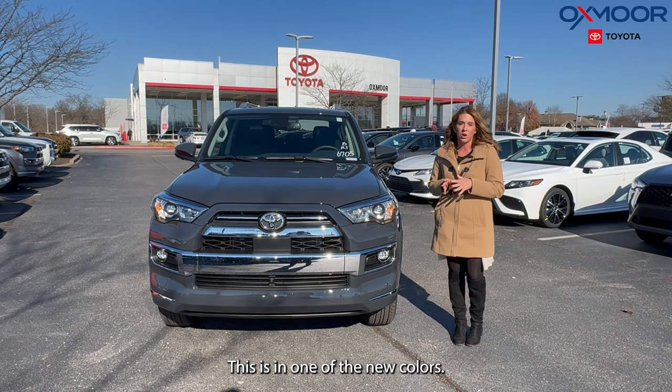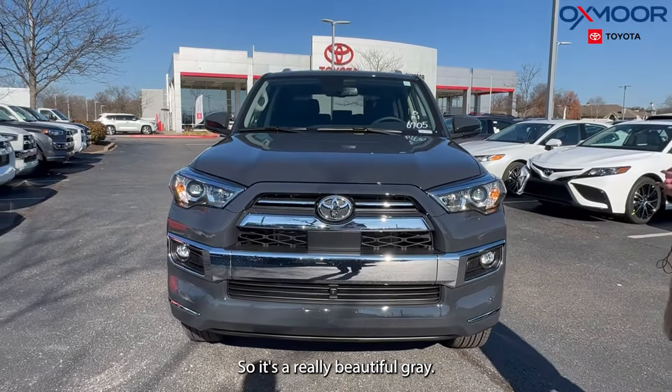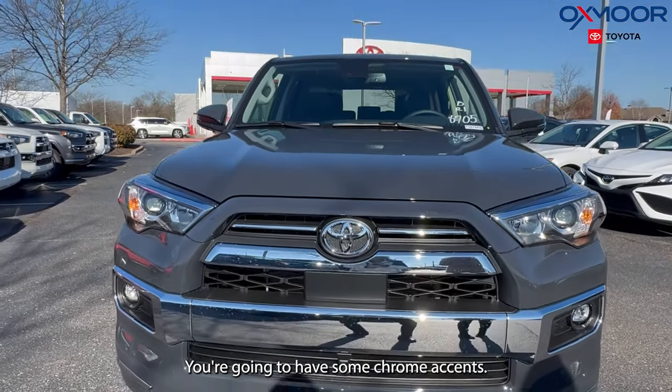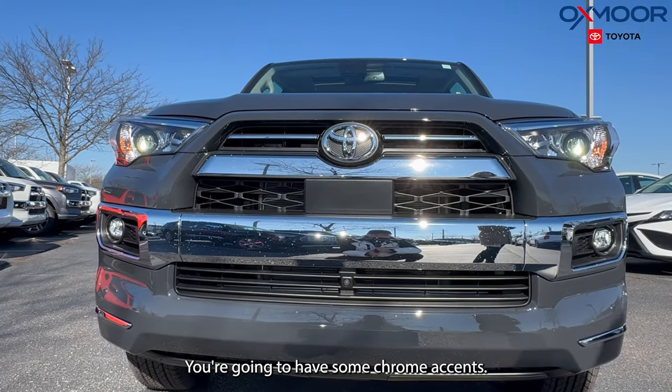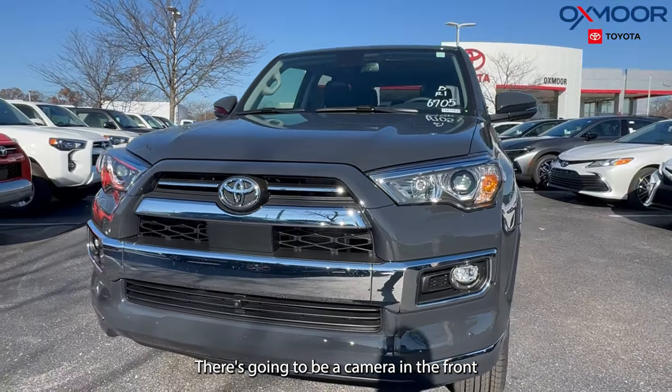This is in one of the new colors — this is Underground, so it's a really beautiful gray. On this vehicle, you're going to have all LED lighting, some chrome accents, and there's going to be a camera in the front.